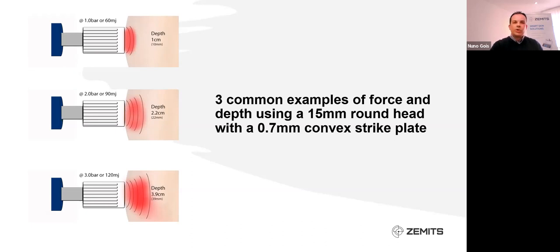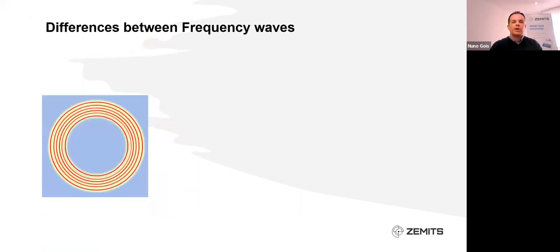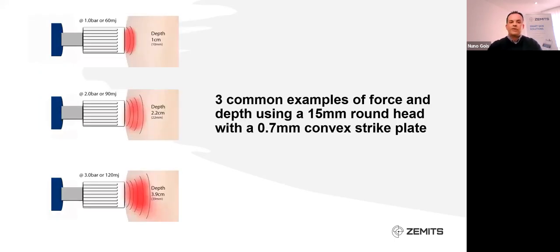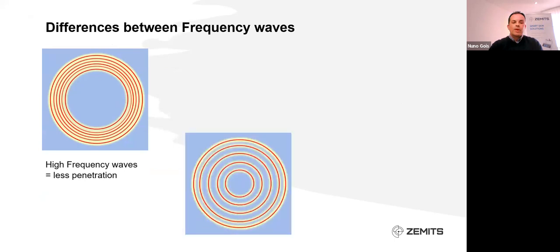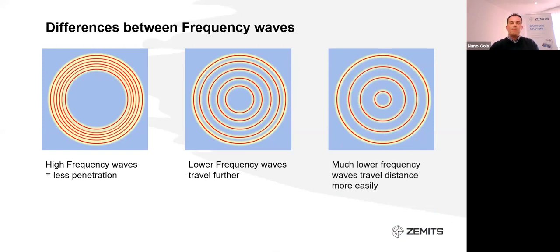So we can select with the device how intensely we need to treat the client. A higher frequency wave travels at a much lower depth, while a lower frequency wave travels further with a visible ripple effect. An even lower frequency travels even more easily through the tissues without disrupting the superficial tissues that we want to target.